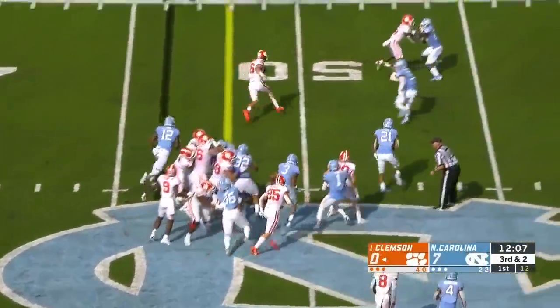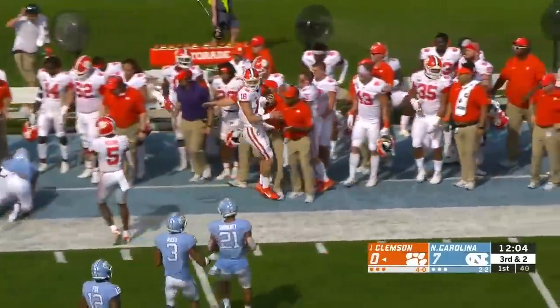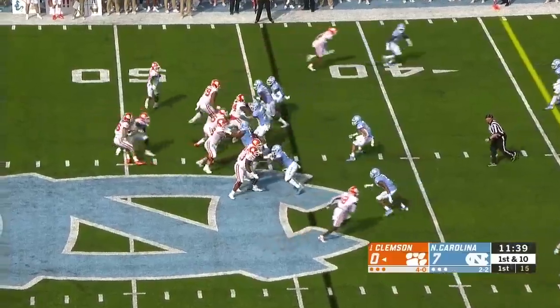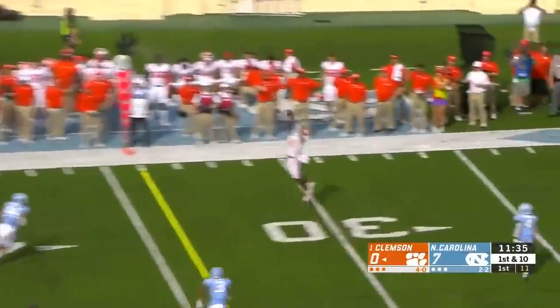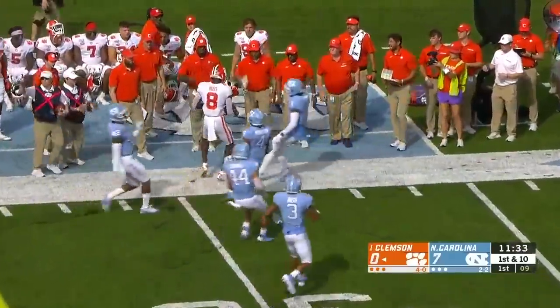We talked about his athletic ability — you see him using his feet to pick up the first down. Lawrence back to throw, looking deep. Receiver comes free, and a beautiful catch made by Ross.